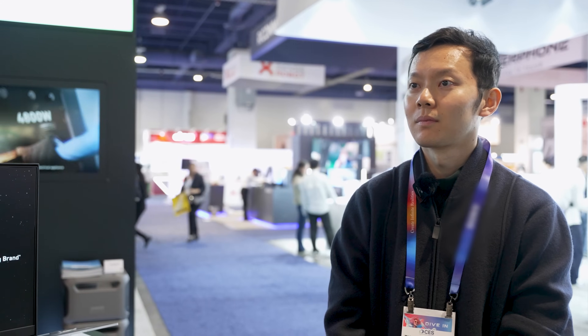We're here at Anchor Mobile Charging, where we'll be talking with Zachary, the product manager for Anchor Mobile. Zachary, what can you tell us about Anchor Prime technology?